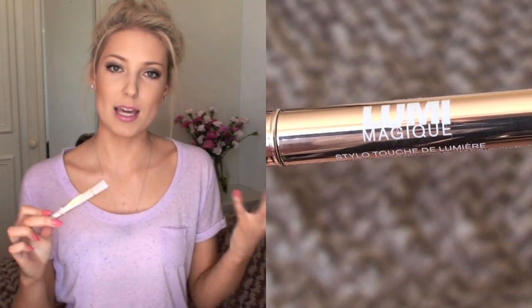For concealer and highlighter, I'm going with the L'Oreal Lumimajik Stylo Touch Pen. This is my favourite highlighter from the drugstore — the quality is really good. They have peach-toned and yellow-based shades depending on where you'd use it. I have shade 3, a peachy colour that works great under the eyes to conceal dark circles. I also use it on spots even though it's not a concealer, because it has great coverage and lasts all day.